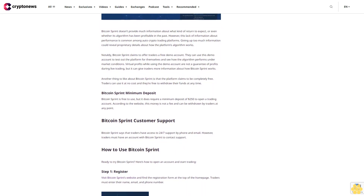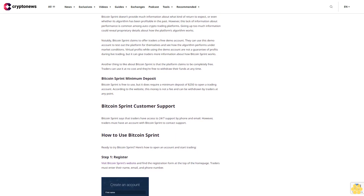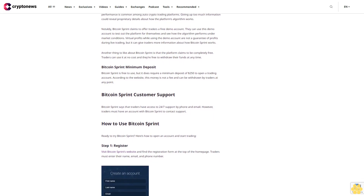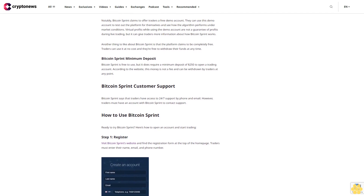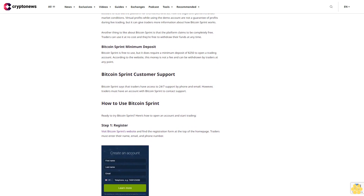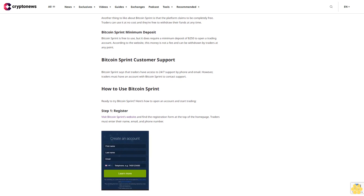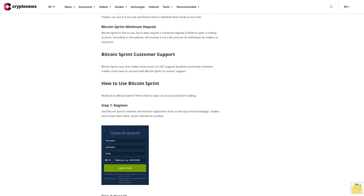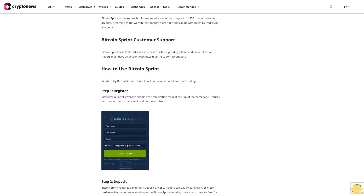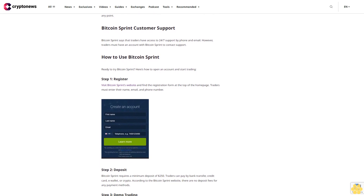How to use Bitcoin Sprint. Step 1 — Register: visit Bitcoin Sprint's website and find the registration form at the top of the home page. Traders must enter their name, email, and phone number. Step 2 — Deposit: Bitcoin Sprint requires a minimum deposit of $250. Traders can pay by bank transfer, credit card, e-wallet, or crypto. According to the Bitcoin Sprint website, there are no deposit fees for any payment method. Step 3 — Demo trading: it's a good idea to start using Bitcoin Sprint in demo mode so traders can test out the platform without risking money on live trades.